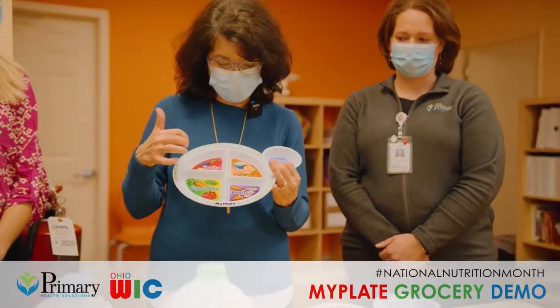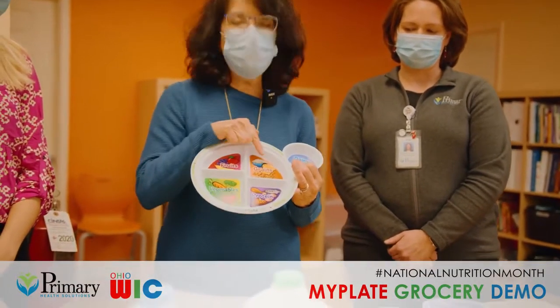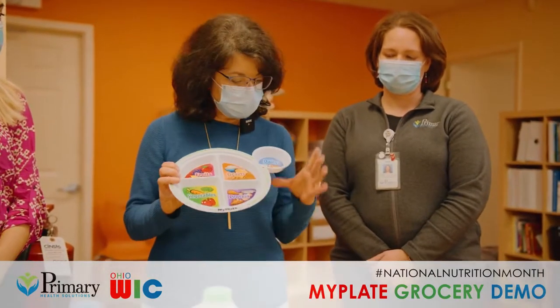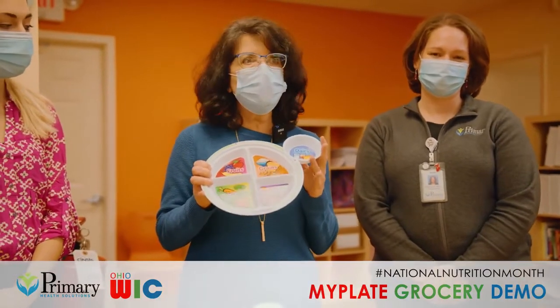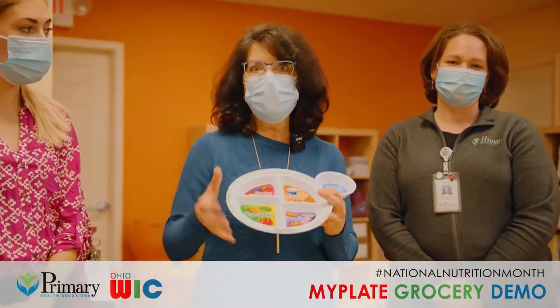You'd like to see that a quarter of the plate is for protein foods, a quarter for grains, and then half of the plate should be fruits and vegetables. There's also another spot for dairy products because it's really important to have some good calcium in the diet and vitamin D. We are going to show you how to shop so that you can fill this plate the way it needs to be done.